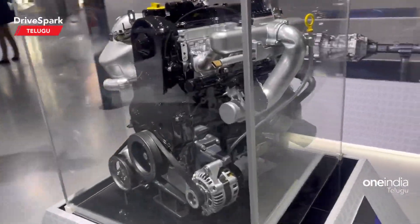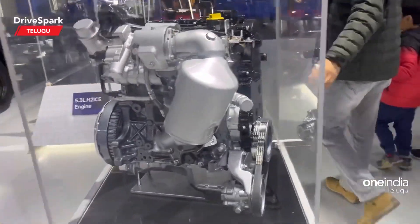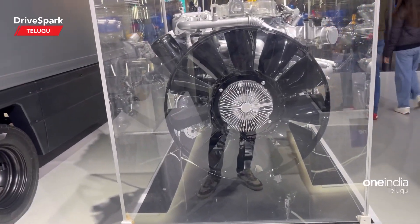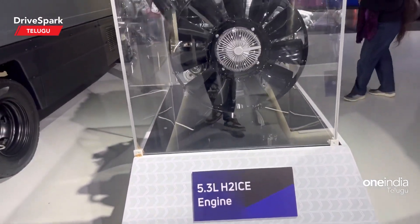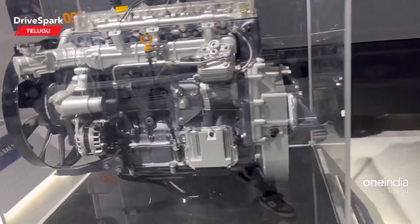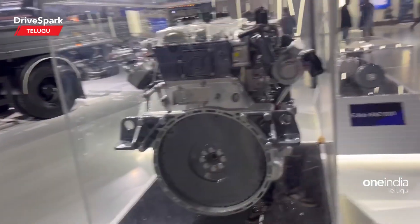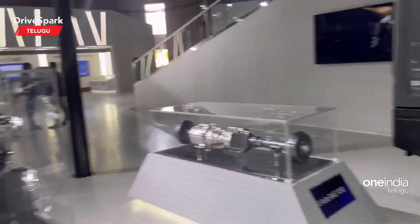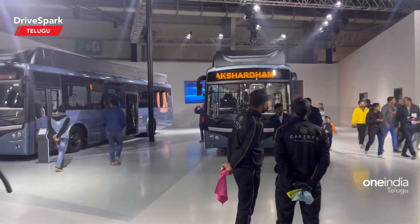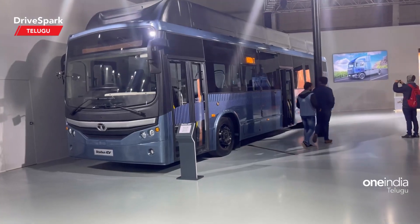This is the CNG engine — a 5.3L H2 ICE engine. This is the Tata engine. You can see the Tata engine here. This is the Stara Bus. This is the fuel cell.